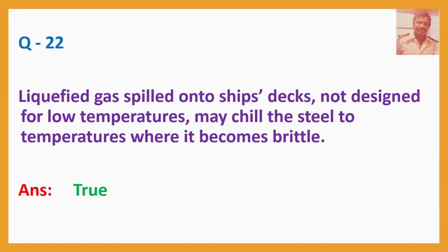Question No. 22: Liquefied gas spilled onto ships' decks not designed for low temperatures may chill the steel to temperatures where it becomes brittle. Answer: True.